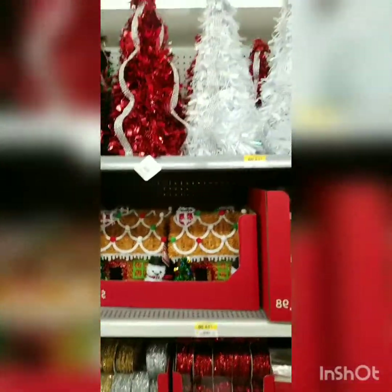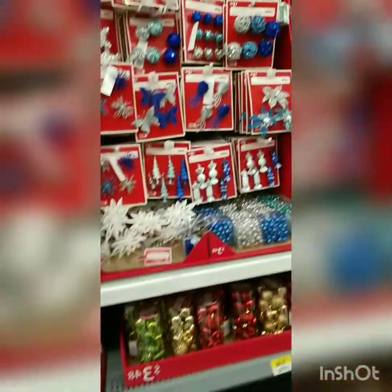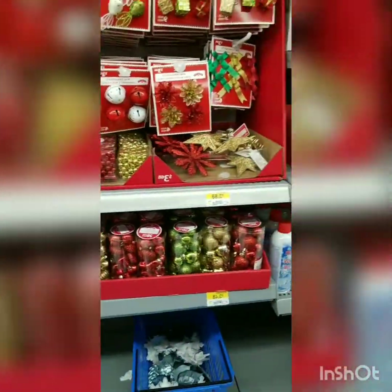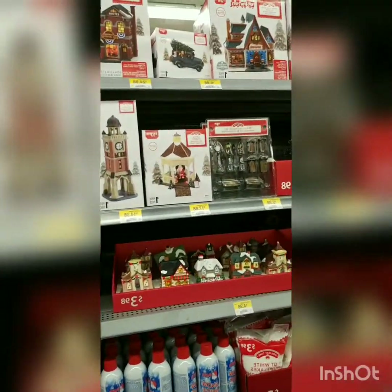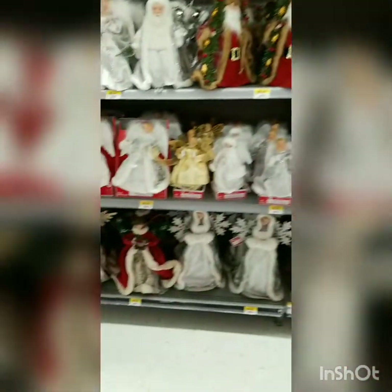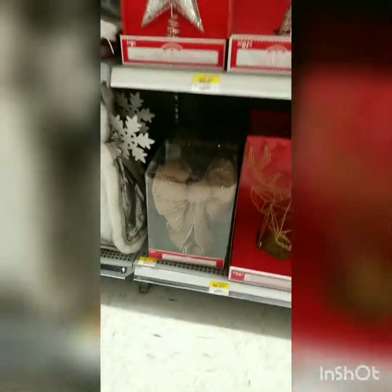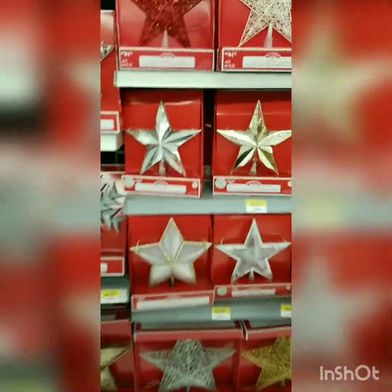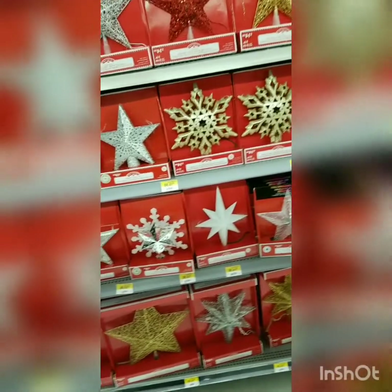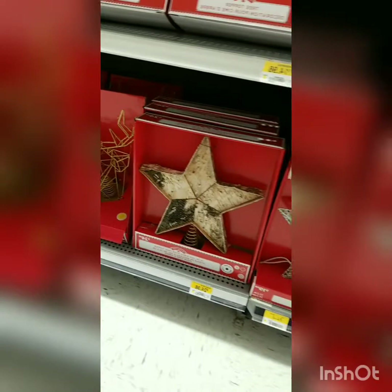This stuff I'm not a huge fan of just because I feel like you get it at the dollar store cheaper, but there's this — and I love snow village things, so cute. And then over here, tree toppers — so pretty! Oh my god I love that one. If I had a larger tree, I would totally get that tree topper. Or this one — the light socks, so cute.